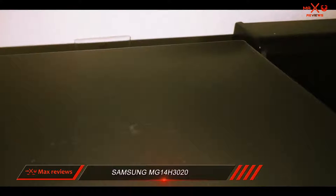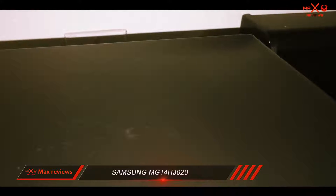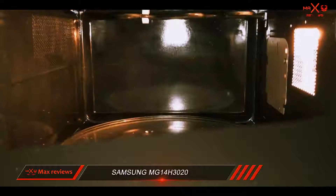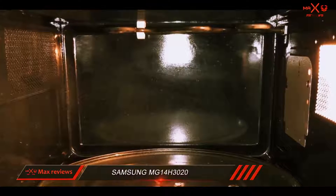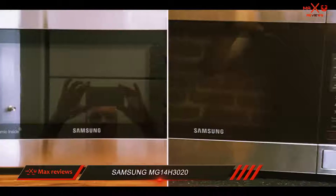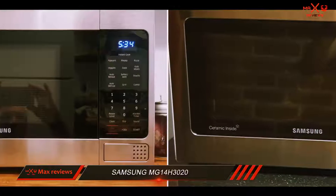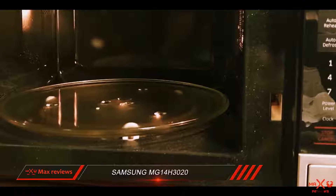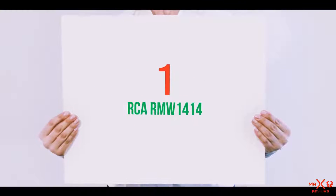That temperature is well above the safe level suggested by the USDA. Although the Samsung MG14H3020 doesn't offer the fastest cooking for some common foods, it gives you many convenient options to cook your food without too much guesswork. It also offers an excellent warranty to protect you from a defective unit. These features, as well as some that only this microwave has, make it one of the best countertop microwaves.